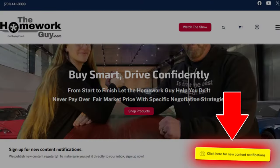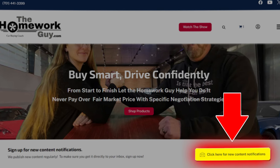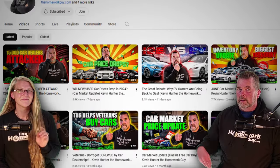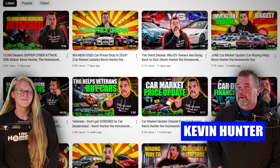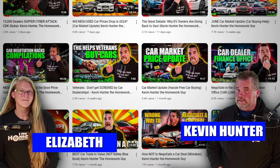If you never want to miss an upcoming show, while you're visiting our website, sign up for show notifications directly from us by clicking the yellow button for content notifications. I send out a reminder email for all new shows, which you can check out yourself and also forward to family and friends. Thanks everyone for coming back, and to our long-time followers out there, you guys rock. I'm Kevin Hunter, the Homework Guy, signing off on behalf of the Amazing Elizabeth and the Homework Guy team. God bless you all. Thanks for listening.